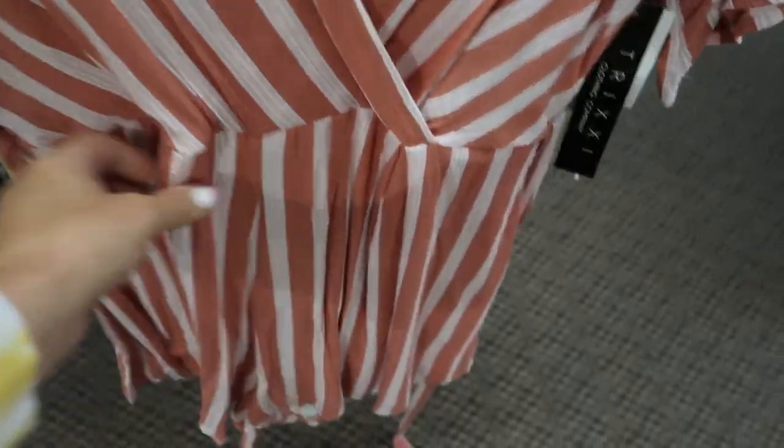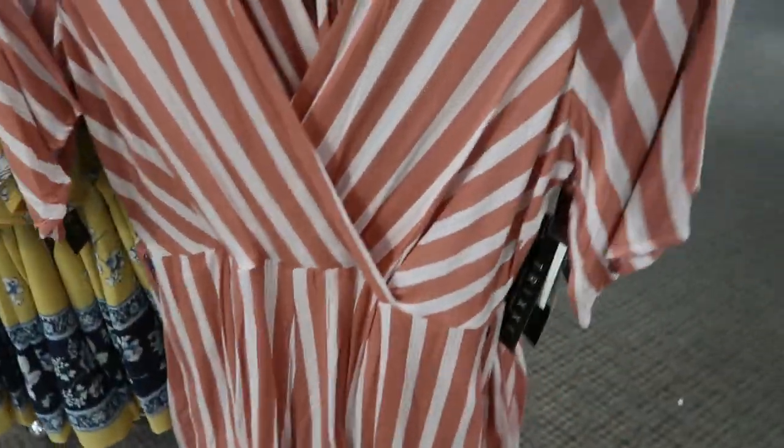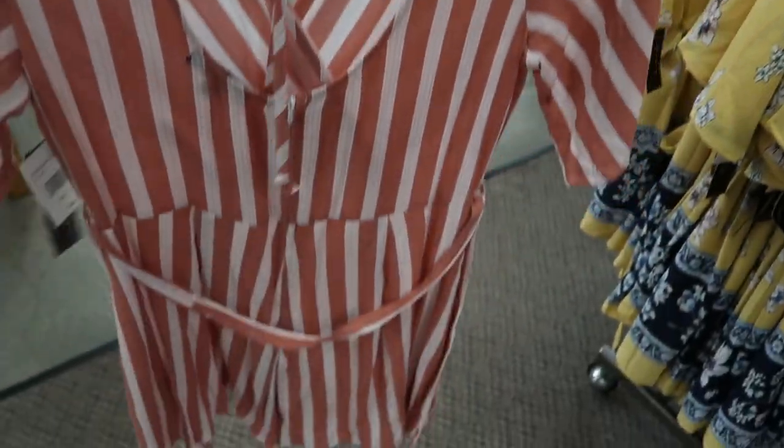Here's a new romper from Trixie. It has a pink and blush straight V-neck wrap style, a little belt that comes with it. It is short — so it's a romper — and this is what the back looks like.